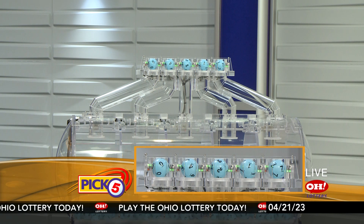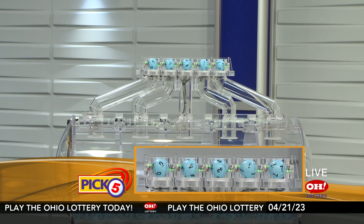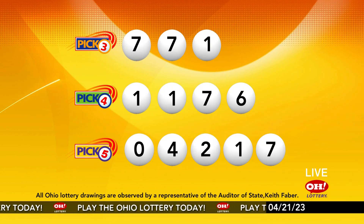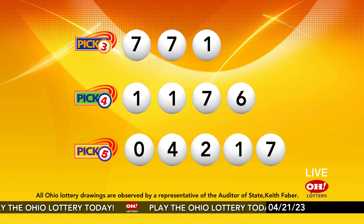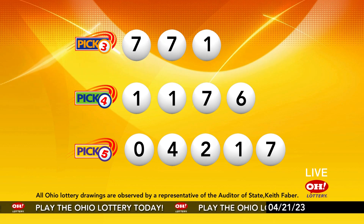Now the winning Pick 5 numbers: first up is a zero, next a four, next a two, next a one, and finally a seven. So today's midday Pick 5 numbers are zero, four, two, one, seven. And remember, play all Ohio Lottery games responsibly.